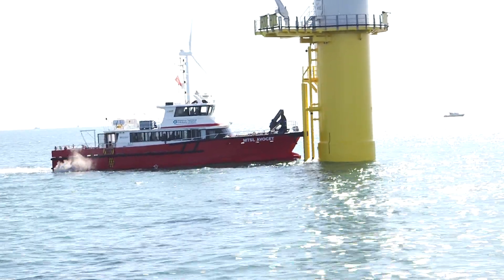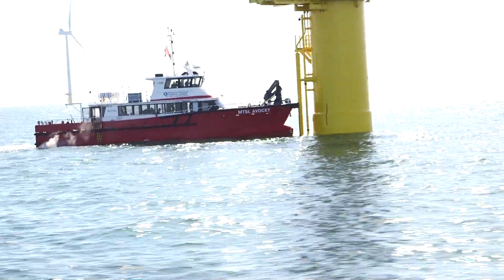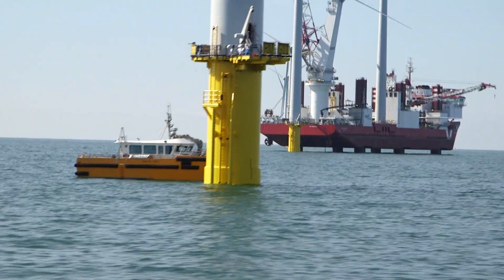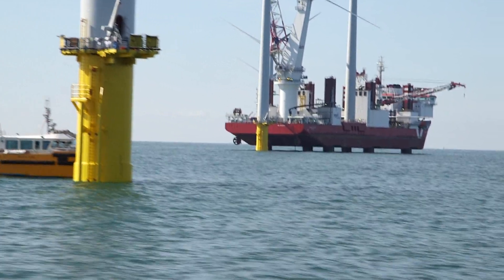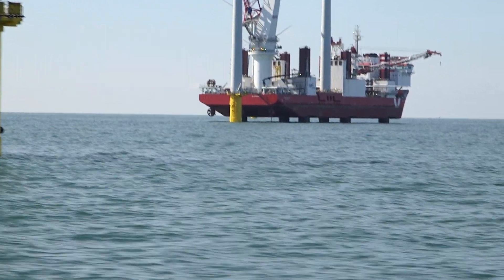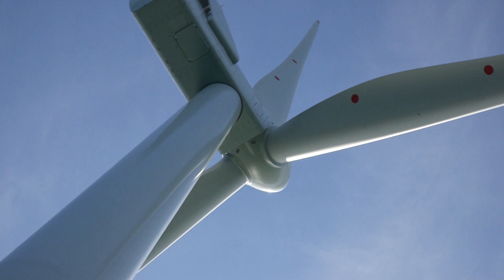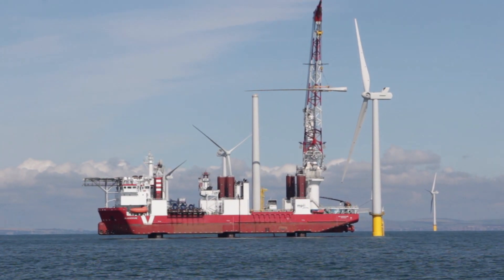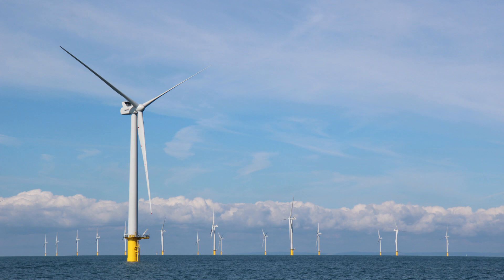Construction and commissioning work will now continue both offshore and onshore, as well as work to complete the onshore cable route, before the electrical infrastructure is completely ready to carry power generated from the wind farm. The project is due to be completed and fully operational in 2018. This is Willio Ronieri for Latest TV News.